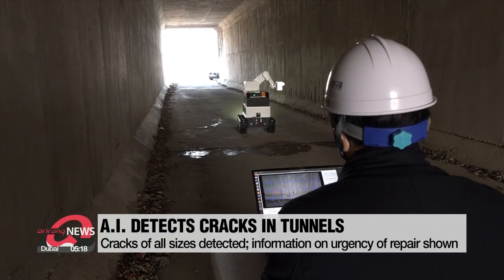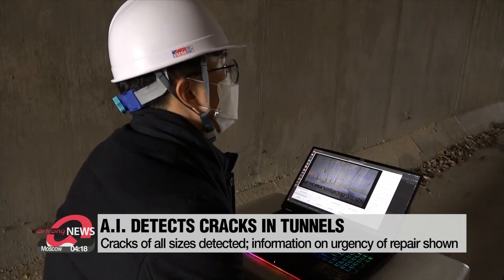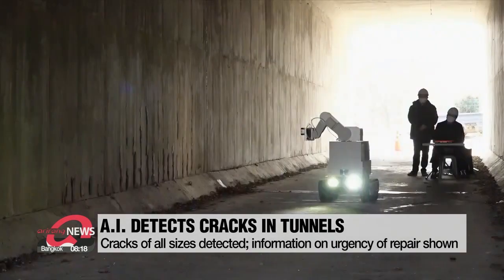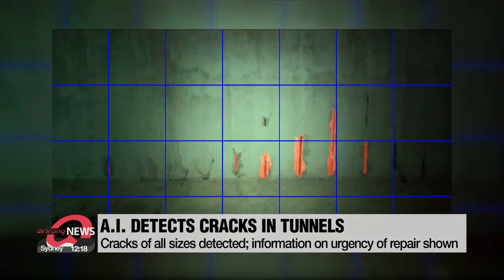A robot that looks like a small tank, 1.8 meters tall, moves slowly through a tunnel as cameras on the robot's arms scan the concrete lining. Both big and small cracks appear on the computer screen based on the information transmitted from the robot. Not only is the size of the cracks detected, but it also shows which ones need urgent repair.